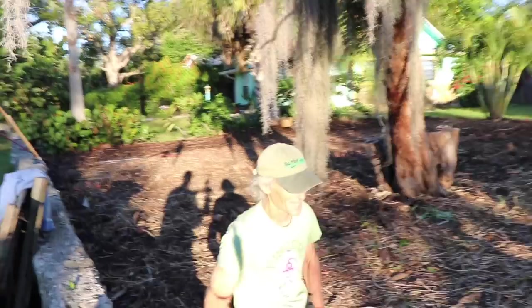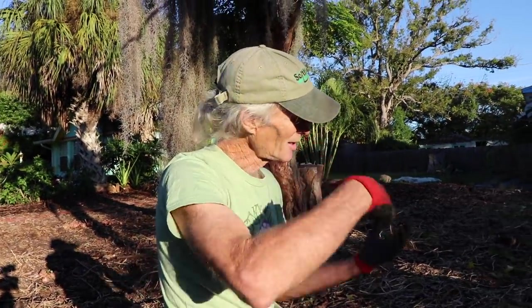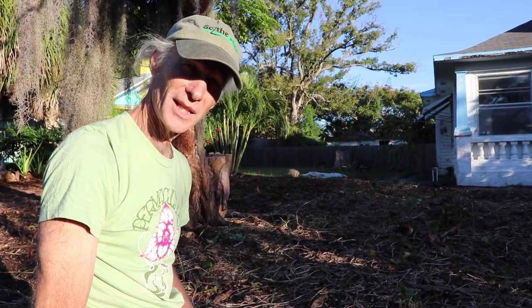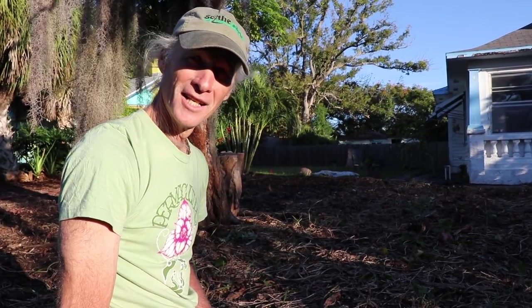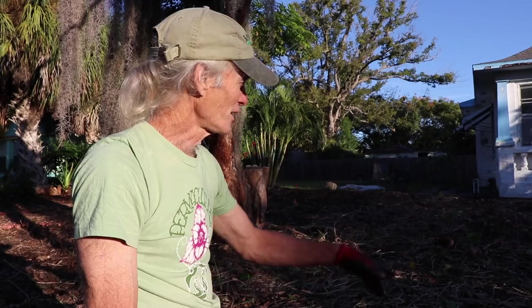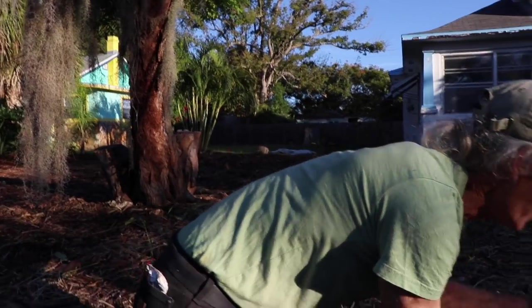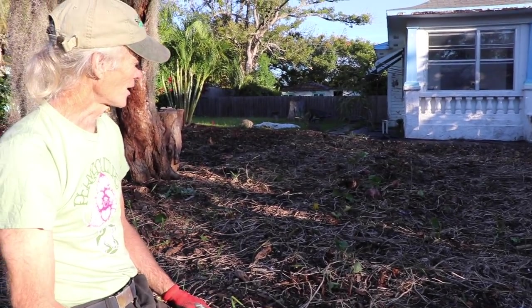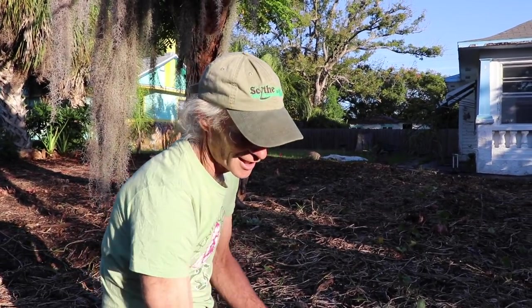I'm trying to get the sweet potatoes out and get the other crops in. I was hoping the nematodes and the southern peas were going to change things, but I'm starting to see that maybe nematodes aren't the limiting factor in production here. We got a great crop of black-eyed peas in here - you can see all this residue which is good organic matter - but we're still having really ugly sweet potatoes.